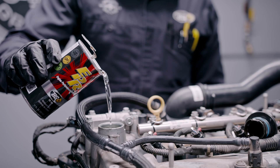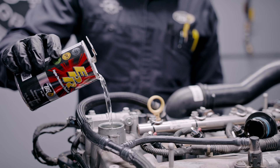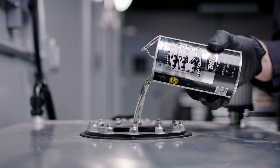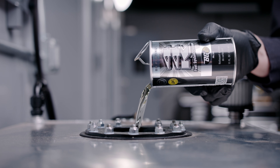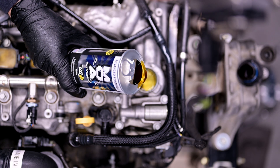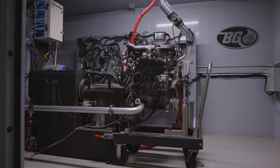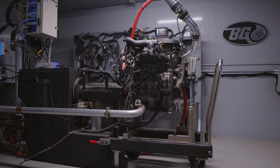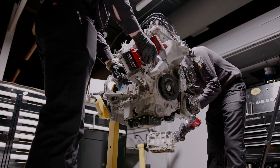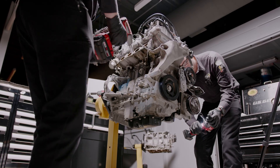We then did the BG engine performance service. EPR was added to the crankcase and Platinum 44K was also added to the fuel tank. The engine was then run for 20 minutes. The old oil and EPR were drained and new oil was added with Advanced Formula MOA. With our engine reattached to the dyno and the two BG services completed, we ran another three dyno pulls to collect data and performed another engine teardown to get more post-service results. Normally an engine teardown will take us a day, but it does vary depending on the engine.